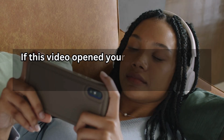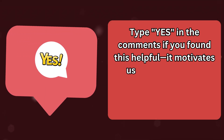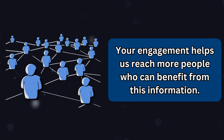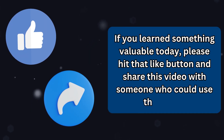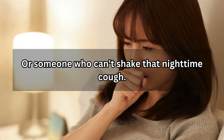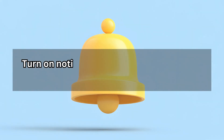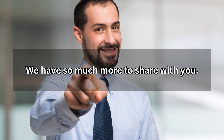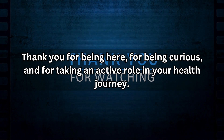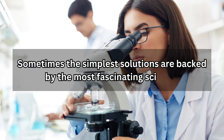And now you do. If this video opened your eyes to something new about a product you thought you knew, type 'yes' in the comments if you found this helpful — it motivates us to keep creating content that bridges science and practical health solutions. If you learned something valuable today, please hit that like button and share this video with someone who could use these tips. Don't forget to subscribe — we're constantly researching and bringing you evidence-based health information you can actually use. Thank you for being here, for being curious, and for taking an active role in your health journey. Stay healthy, stay informed, and remember: sometimes the most simple solutions are backed by the most fascinating science.